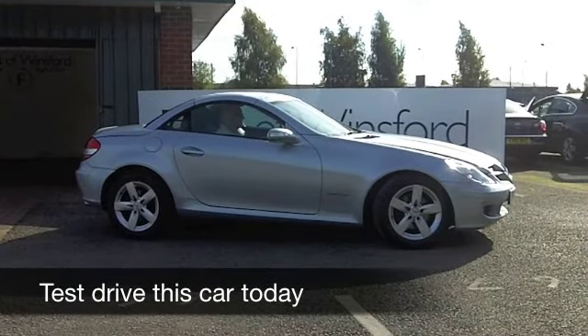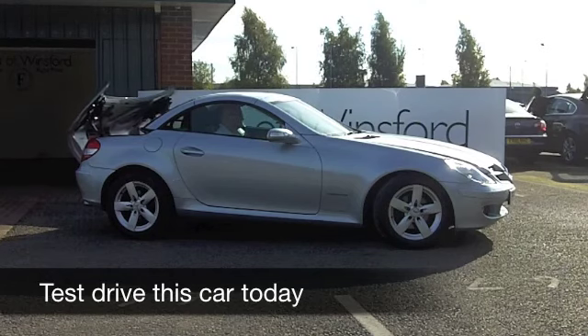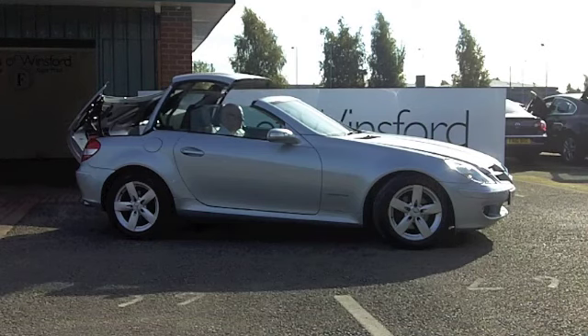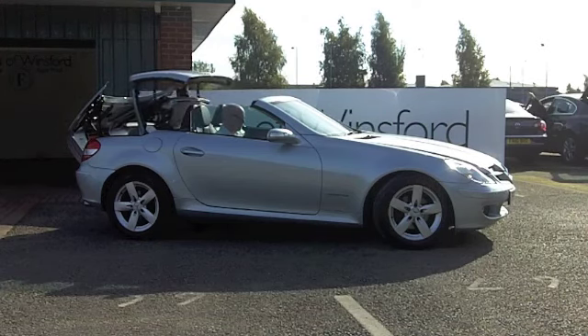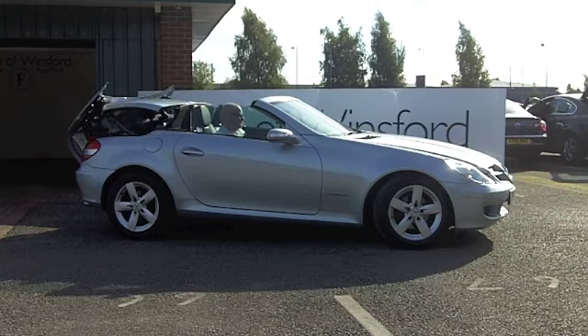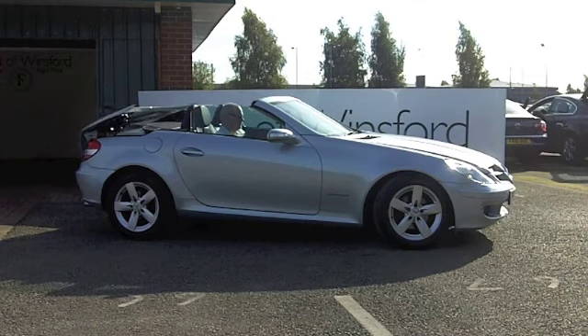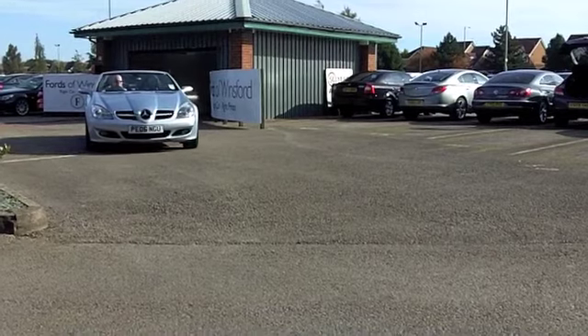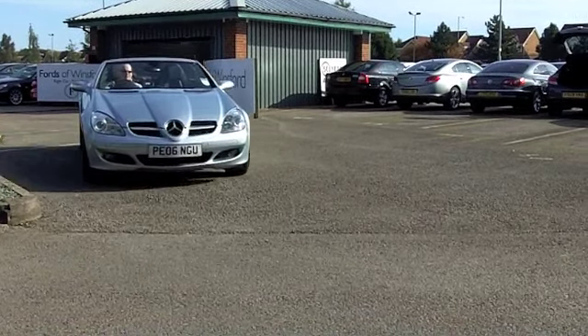Now, I have to say, the SLK is one of my very favourite cars. I think it combines the perfect blend of good looks with great driving dynamics and a very desirable motor. And whatever the weather, you can enjoy driving this with confidence. Here's one from 2006, a 200 Kompressor with a Tiptronic automatic gearbox — nice and easy to drive and pretty quick off the mark.